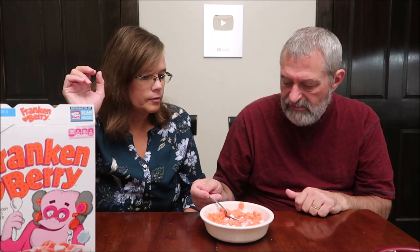I love it, I think it's delicious. You've got to let your marshmallow sit in milk for a minute just to expand.